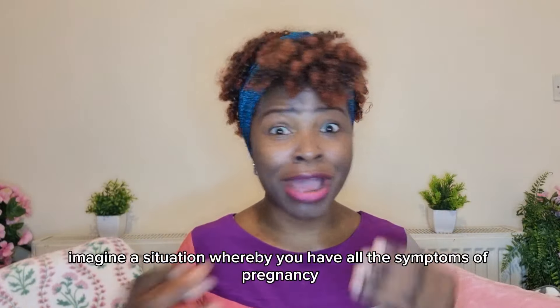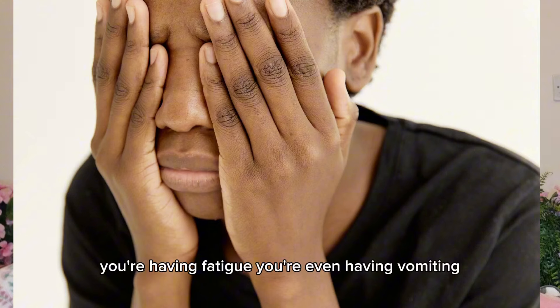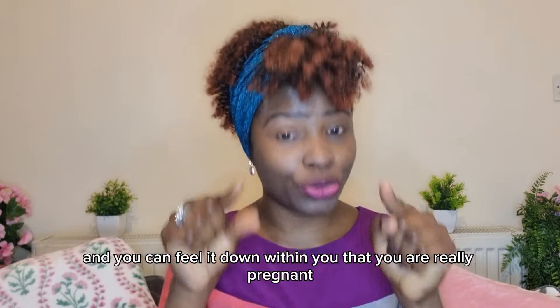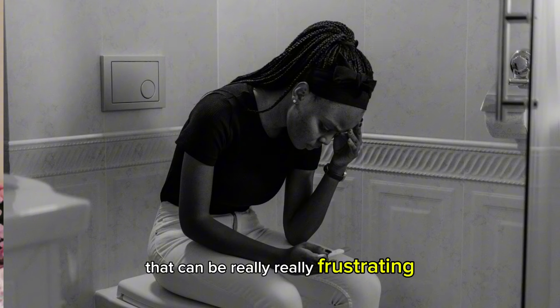Imagine a situation whereby you have all the symptoms of pregnancy — breast tenderness, fatigue, vomiting — you've even missed your period and you can feel it within you that you are really pregnant, only for you to take a pregnancy test and it comes back as negative. That can be really frustrating.